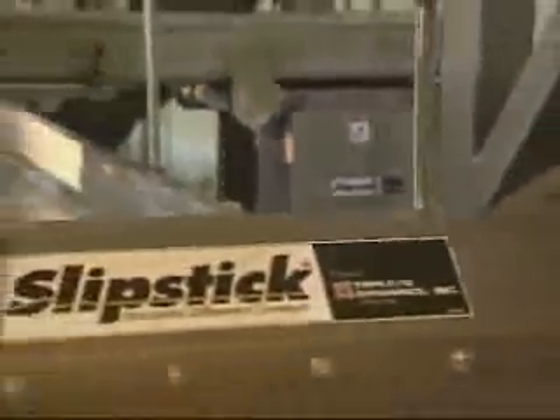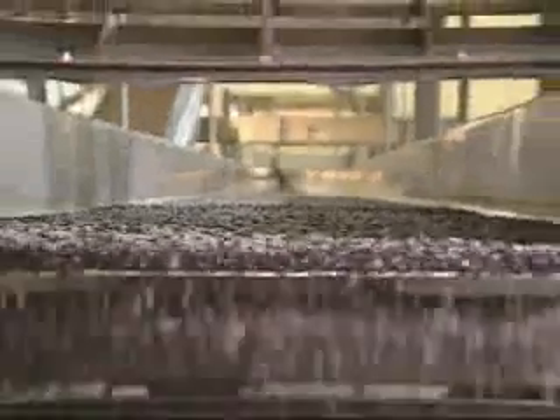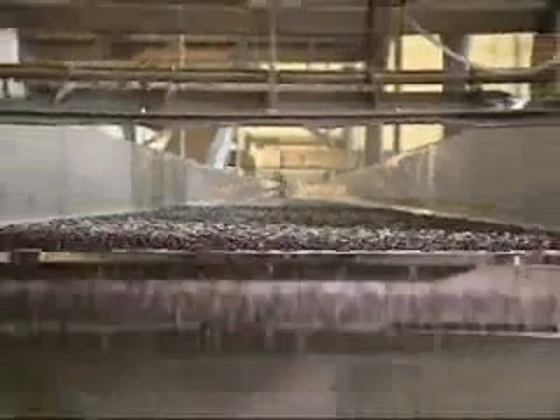The Slipstick Conveyor's revolutionary drive system replaces the natural frequency resonant drive mechanism and changes how material moves in the conveyor pan. Its zero pitch allows material to move the length of the pan without any bouncing or vertical impact common to all other vibrating conveyors. Therefore, there is no damage to fragile or friable product.